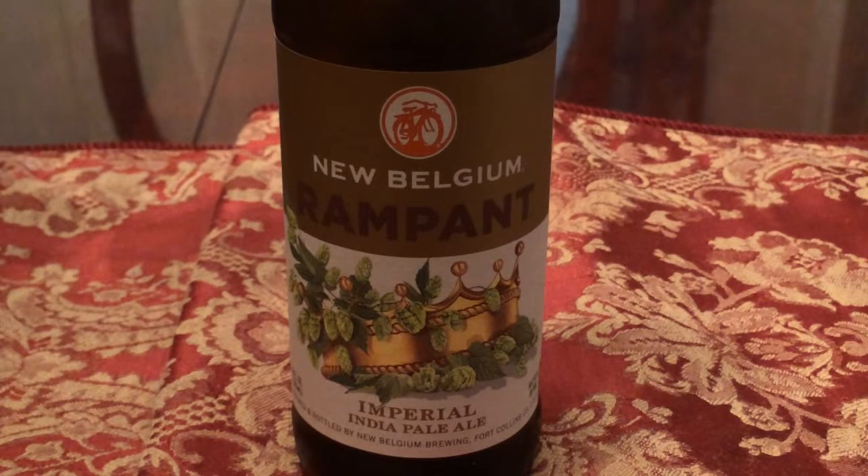Hello my friends, for today's beer review we're going to be taking a look at New Belgium Brewery's Rampant Imperial India Pale Ale. This is a beer that I have seen a few times and I've been kind of curious to try from New Belgium Brewery.